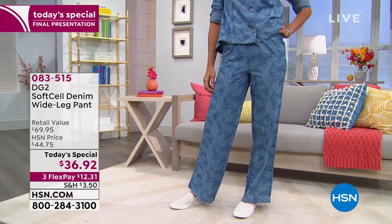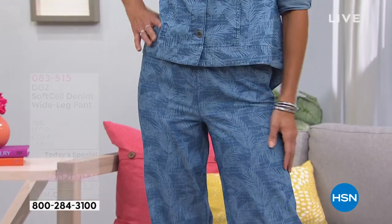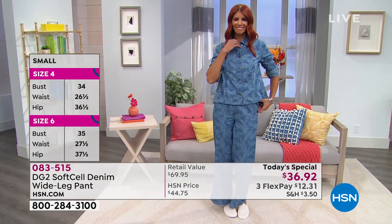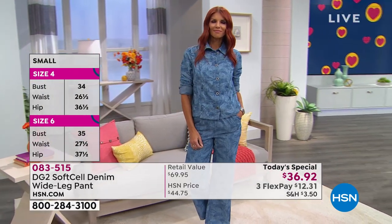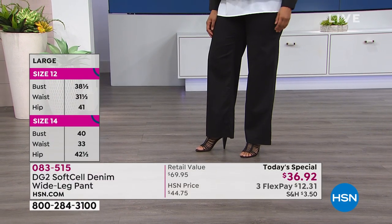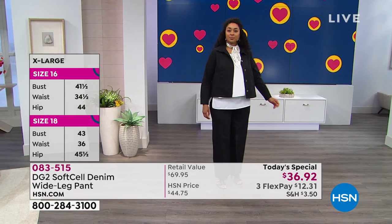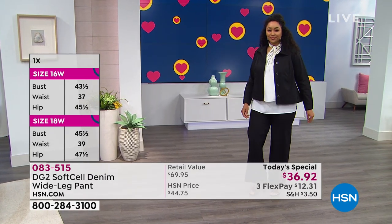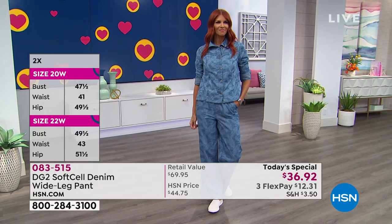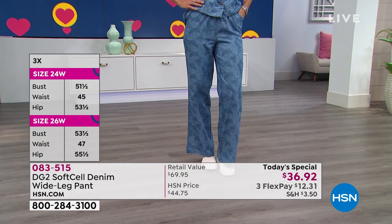Sizes run extra small through 3X. Order very true to size on this one. If you have questions about waist or hip measurements, jump online or check the left-hand side of your screen. If you want the indigo, we have small and medium only — this is your last hour. Place your order at hsn.com, call in, or download the HSN app. This price is only good today. FlexPay lets you space out payments over three months interest-free, and you have 90 days to try them.